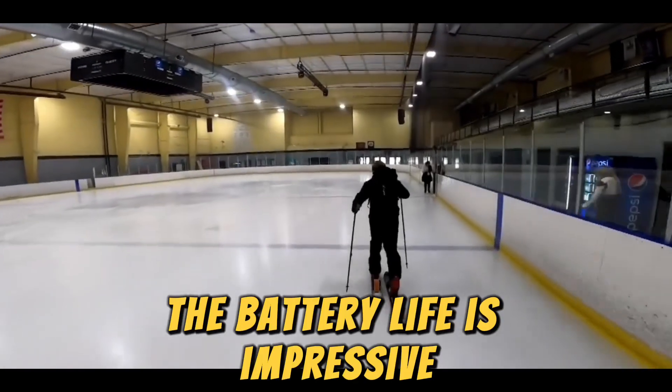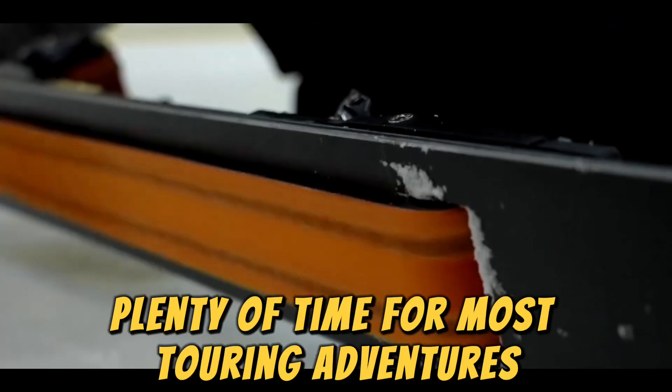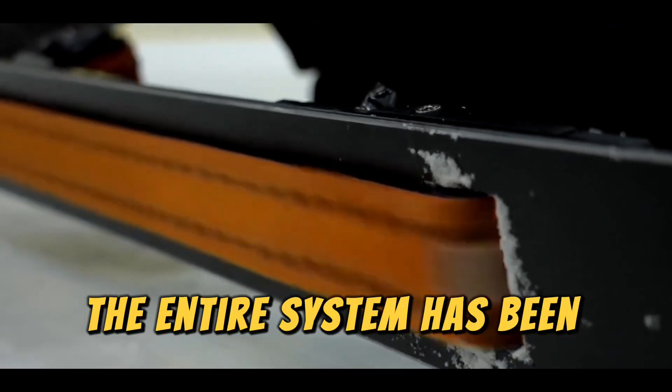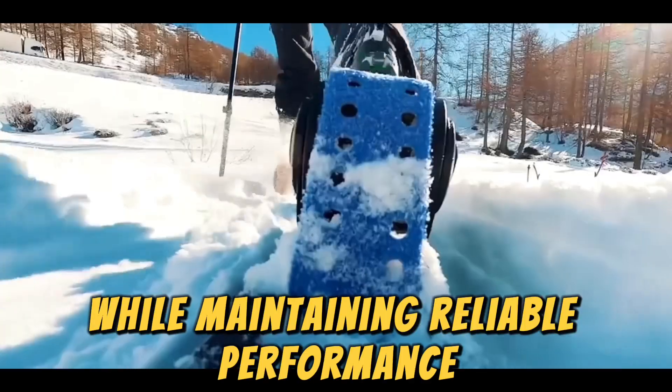The battery life is impressive, offering nearly four hours of assistance — plenty of time for most touring adventures. The entire system has been engineered to withstand extreme mountain conditions while maintaining reliable performance.